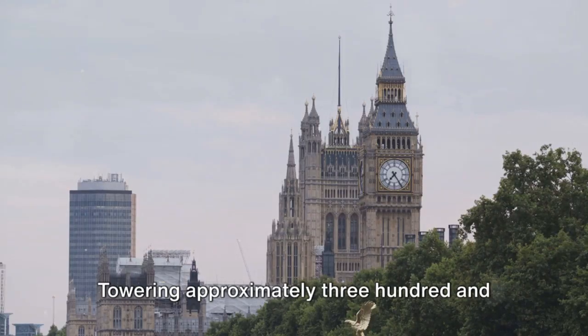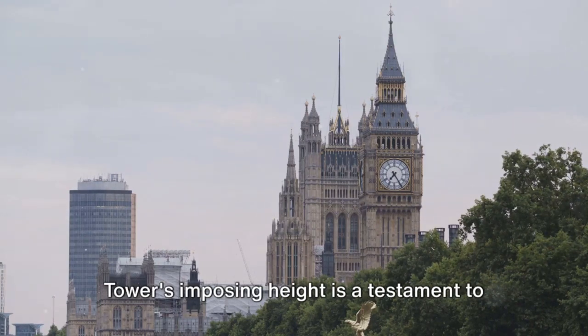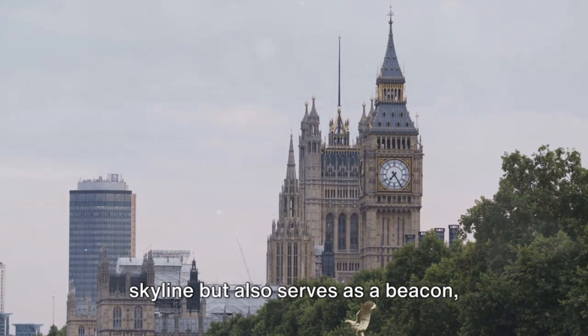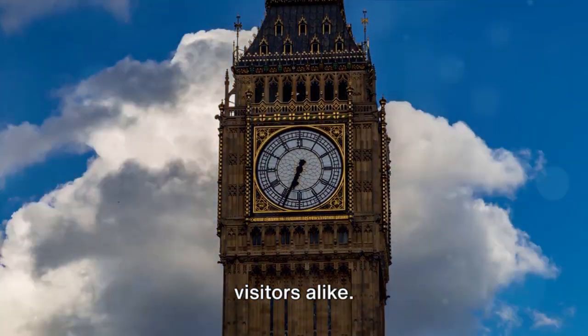Towering approximately 315 feet above the city, the Elizabeth Tower's imposing height is a testament to the architectural prowess of the time. Its stature not only dominates the city's skyline, but also serves as a beacon, guiding the city's inhabitants and visitors alike.